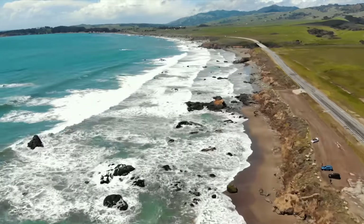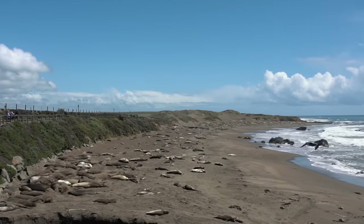Continuing up the coast, we made our first of two stops at the Elephant Seals Overlook. They're so big!